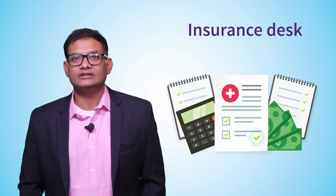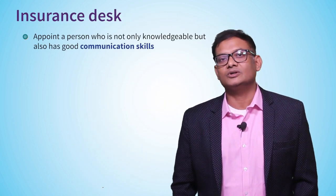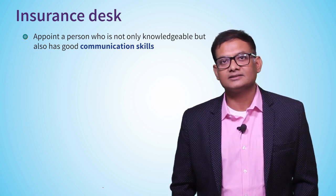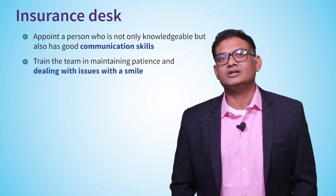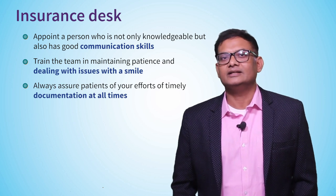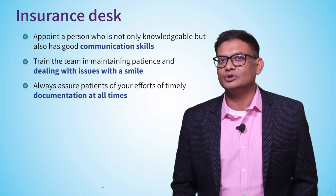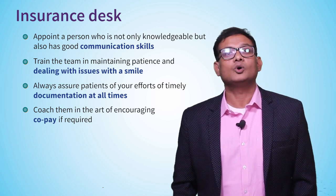One subject where many of us are out of depth is insurance. At the insurance desk, make sure the person is not only knowledgeable but also has good conversational skills. Ensure they do not ridicule or sound sarcastic about policy knowledge. Before patients leave, assure them that documentation will be completed — patients are actually looking forward to hearing that. Guide them through the process of copay if required.